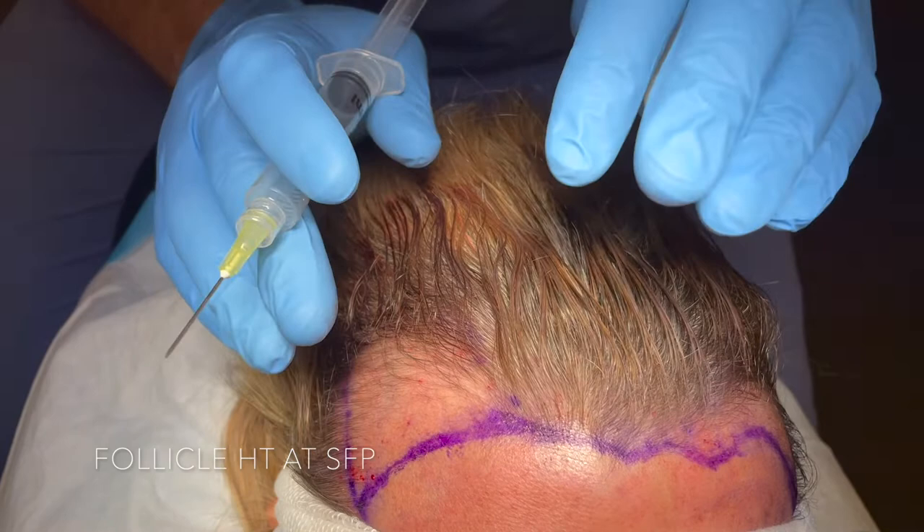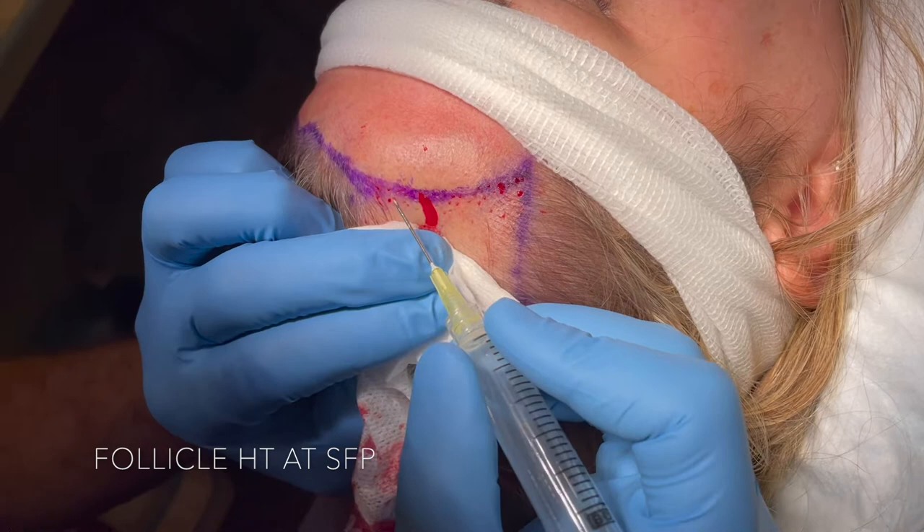We started with our hairline recipient site creation and we are being very careful to mimic the natural angulation and direction of a female hairline to get this patient the excellent result that she wants.